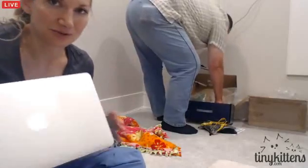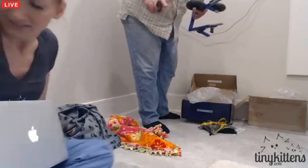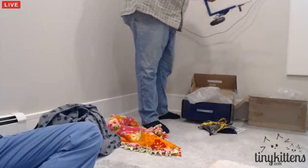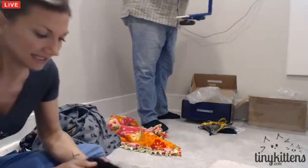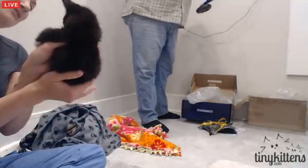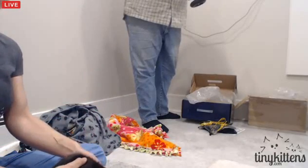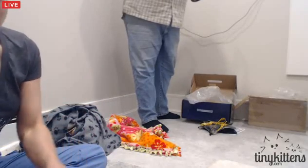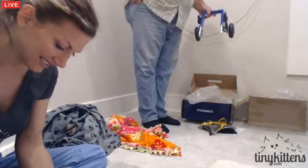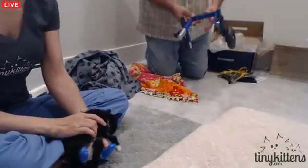Everyone, this is Andrew from handicappedpets Canada dot com, who's going to build us a teeny tiny little wheelchair. This guy is pretty teeny tiny. His name is Cassidy — named after Hop Along Cassidy. It's big enough for what we want, and he'll fit in there.